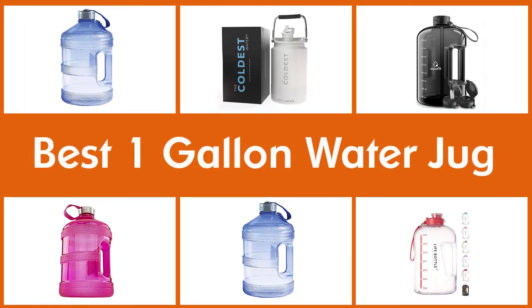Here are the 5 best 1 gallon water jugs. So let's get started.